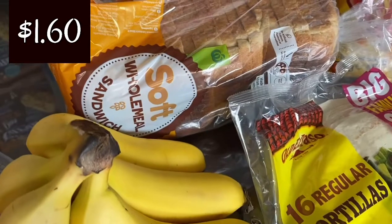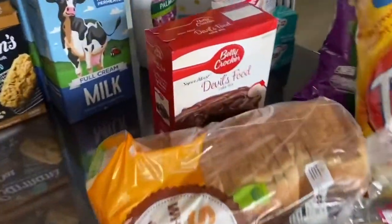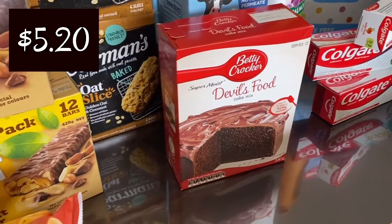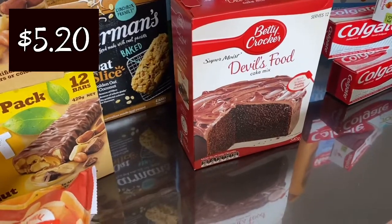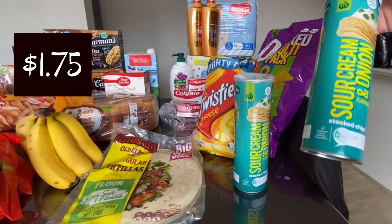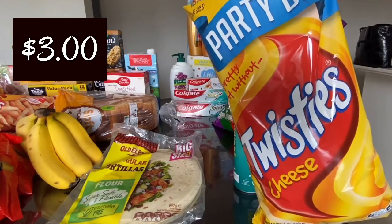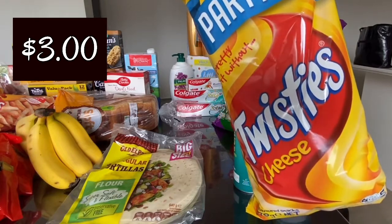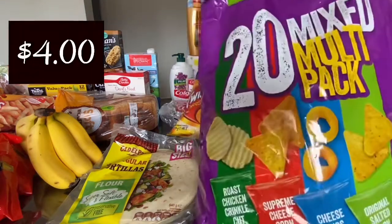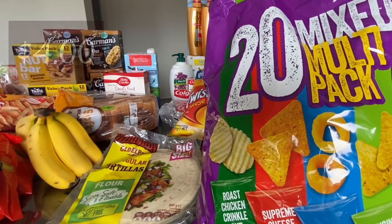The sliced bread is a Woolworths brand wholemeal at $1.60 — great value. And sneaking in there is the Betty Crocker Devil's Food chocolate cake mix at $5.20 — I'm sure Katya will make this for us over the weekend. The sour cream and onion flavoured chips were $1.75 each. Twisties — I've been craving these after seeing EJ eating a pack the other day. A 270 gram bag was $3.00 — such great value. And it's a 20-piece mixed multipack for only $4.00, which is really well priced.